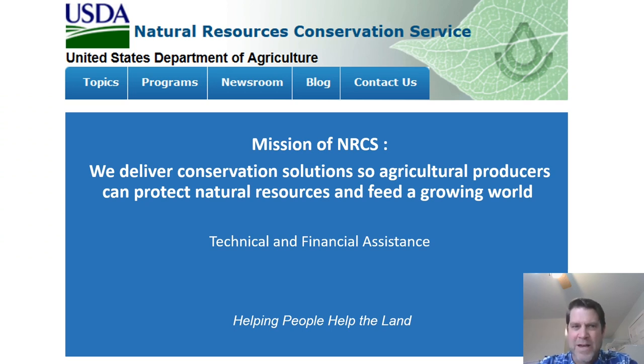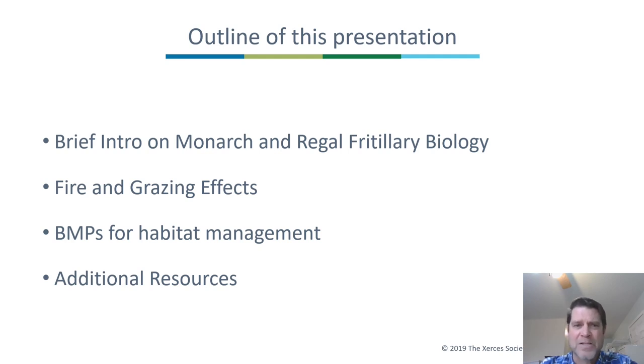I also work for the NRCS, the Natural Resources Conservation Service. The mission of the NRCS is to deliver conservation solutions so agricultural producers can protect natural resources and feed a growing world. Before the pandemic I was located in an NRCS office in Stillwater, Oklahoma. The outline of this presentation: I'll give a brief intro on the biology of monarchs and regal fritillaries, then get into fire and grazing effects, cover best management practices, and finish with additional resources.